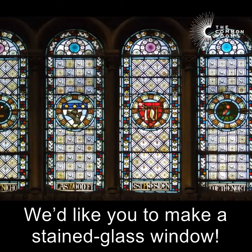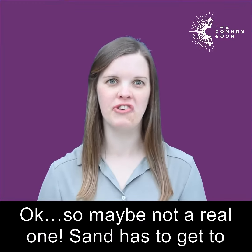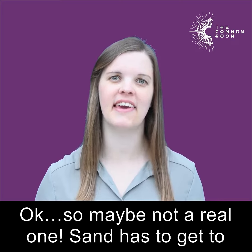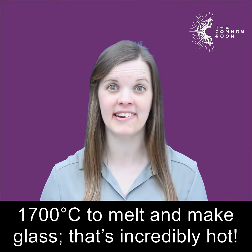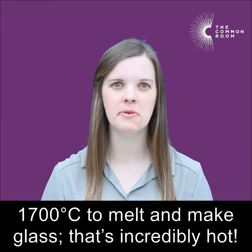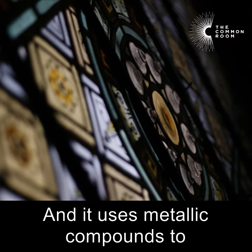We'd like you to make a stained glass window — okay, so maybe not a real one. Sand has to get to 1700 degrees Celsius to melt and make glass. That's incredibly hot, and it uses metallic compounds to make the different colors.